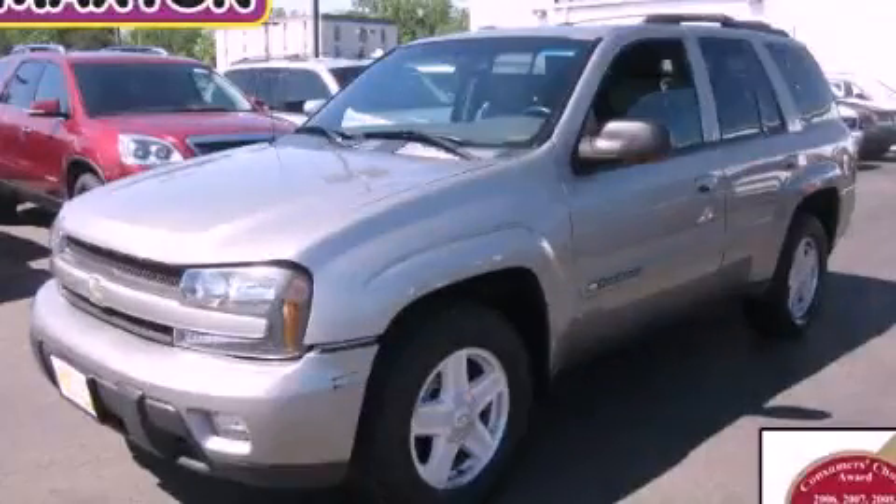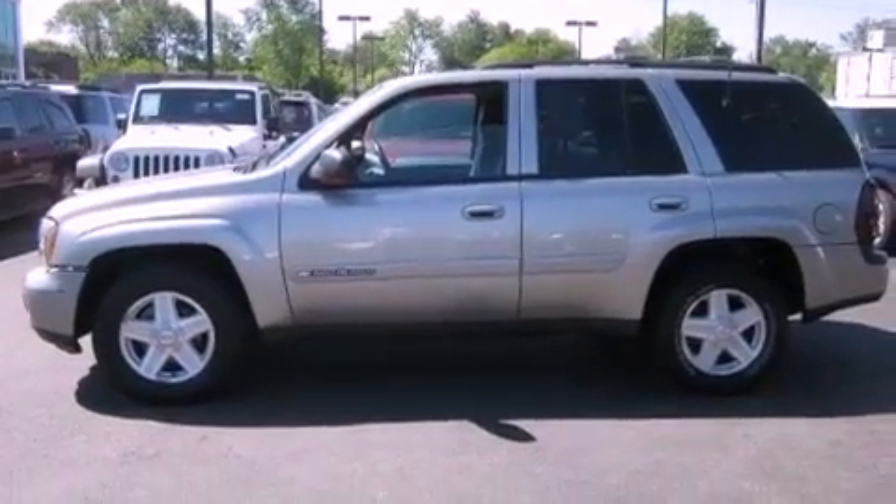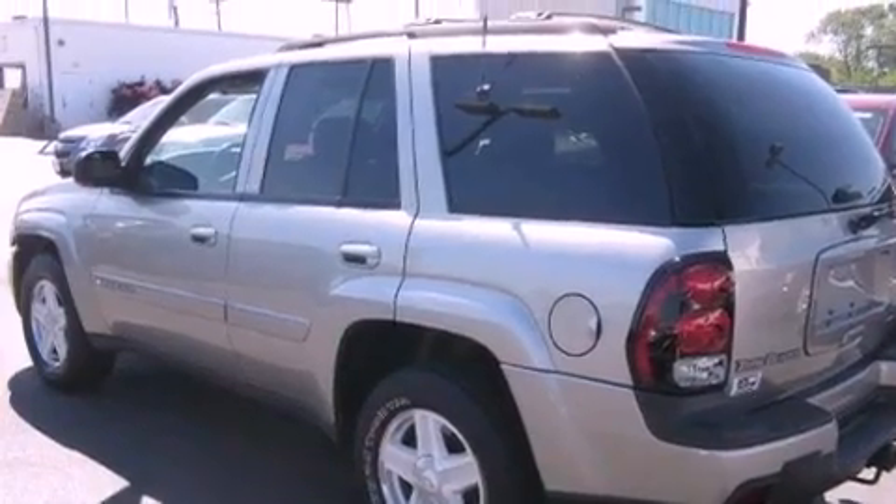This is a 2003 Chevrolet Trailblazer for when safety, size, and space are of importance. It has a 4.2-liter, six-cylinder engine, an automatic transmission, and four-wheel drive.